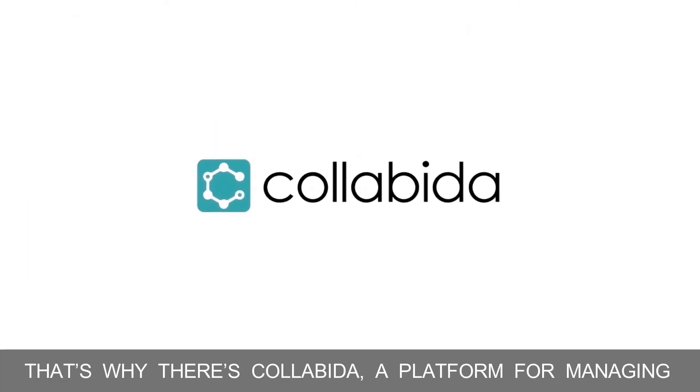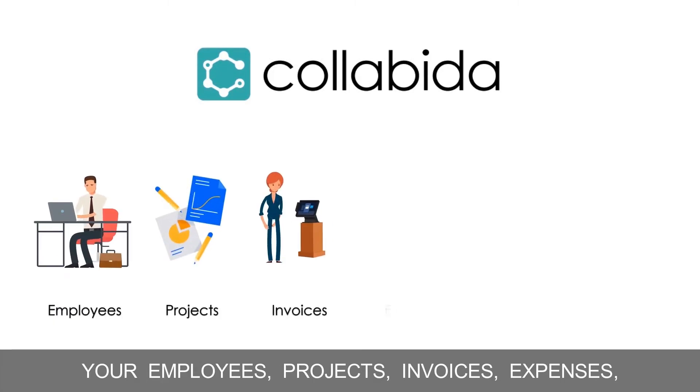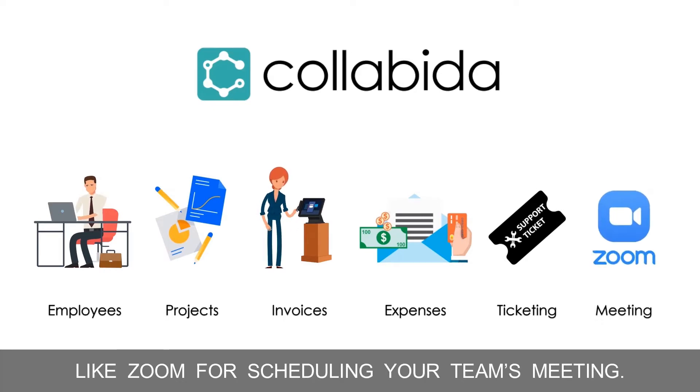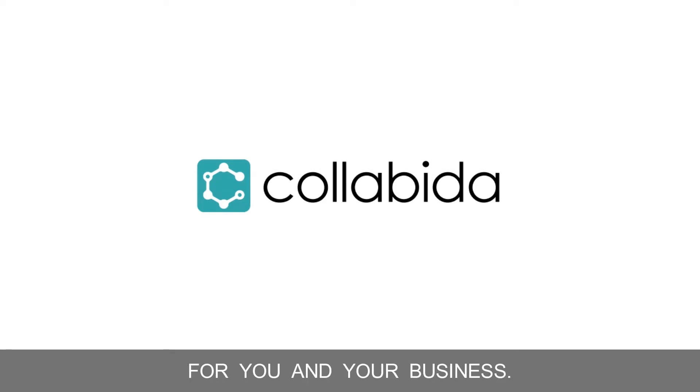That's why there's Collabina, a platform for managing your employees, projects, invoices, expenses, plus a ticketing support system and integration tools like Zoom for scheduling your team's meetings. Let me give you a tour of what Collabina can do for you and your business.